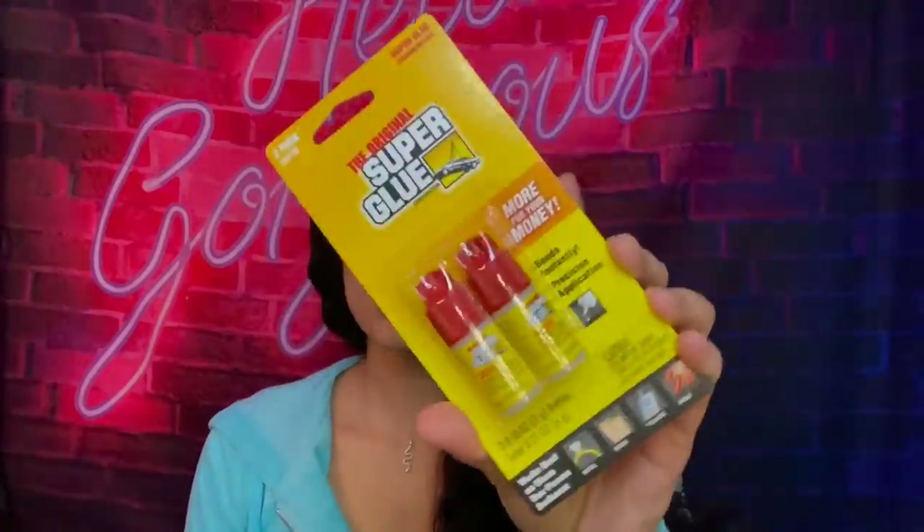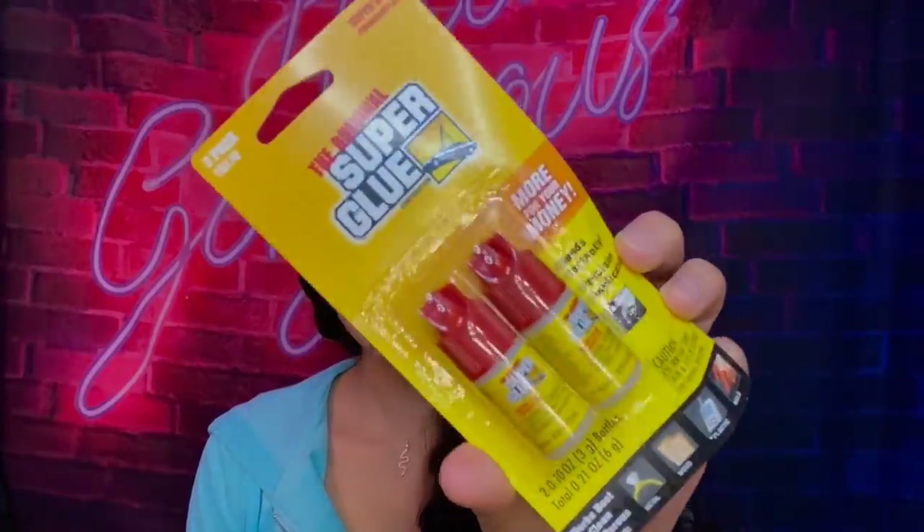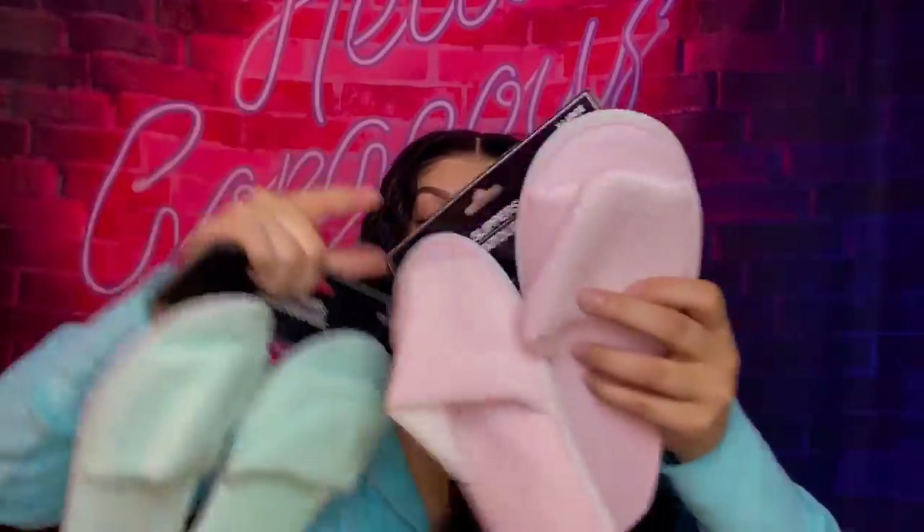I also got some super glue for my nail kit. The last three items: first, these house slippers — if you hate touching the cold floor and picking up dirt, these are bomb and they were a dollar. This pink color is so cute. And then I just got these regular blue flip flops to throw on real quick if I'm running outside.